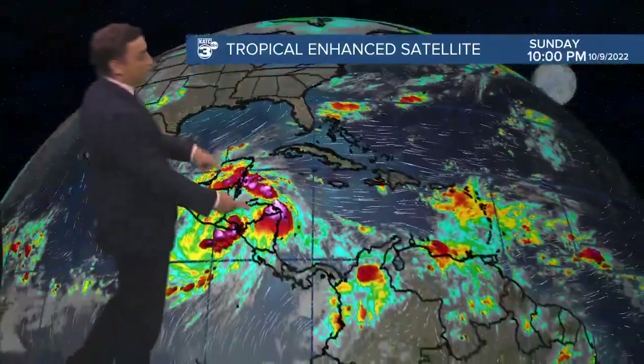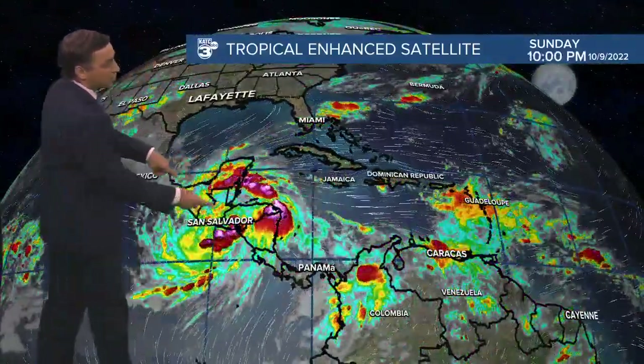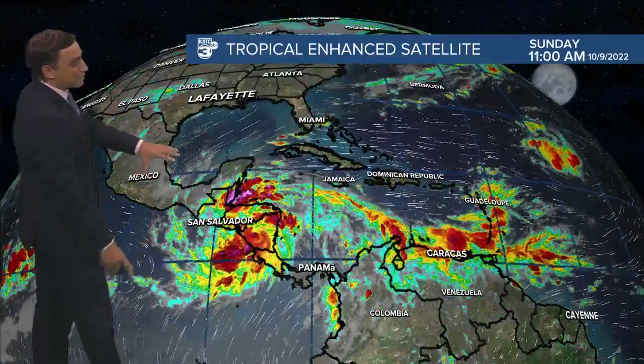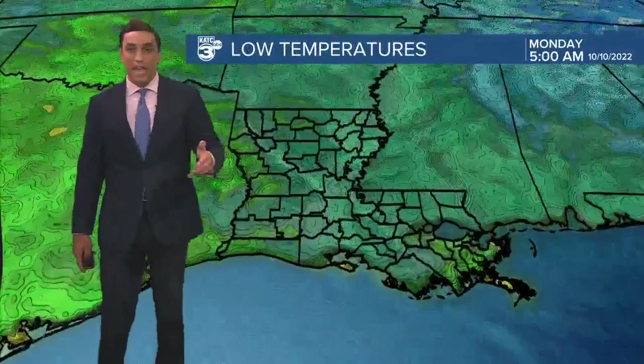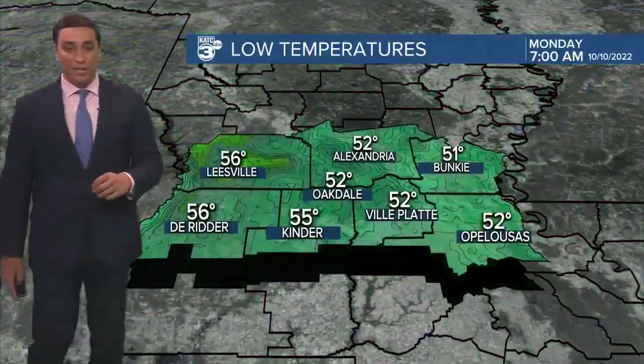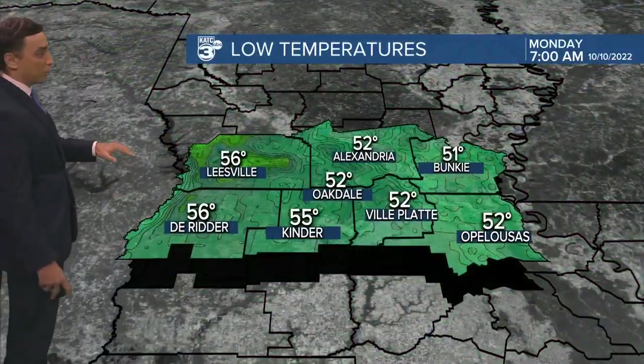Quickly out in the tropics — Tropical Storm Julia down here in Central America. The surface feature is going to be heading out into the Pacific, but some of this moisture will branch off into the Gulf of Mexico and help increase our rain chances just a bit, again into the middle parts of the week.